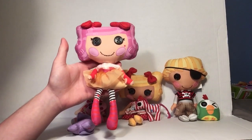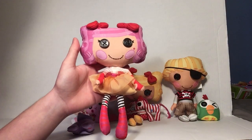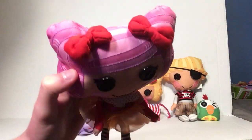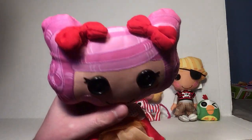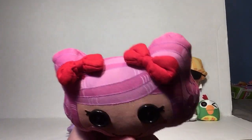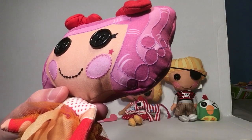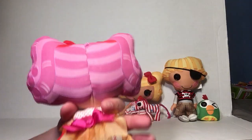This is Peanut Big Top. She's a clown girl with clown clothes. She loves the circus and as you can see she's got her black button eyes right there. She's got her red bows right there which are pretty looking and beautiful. It seems like they use the same bows for all the characters. And she's got that little star right there near her cheek area.